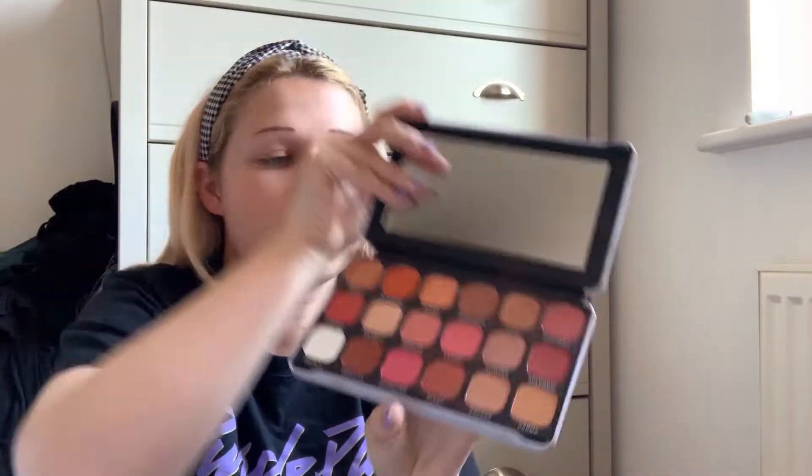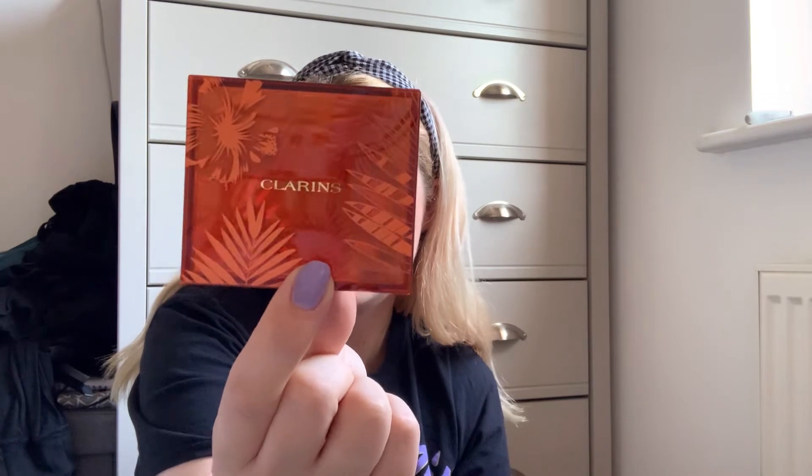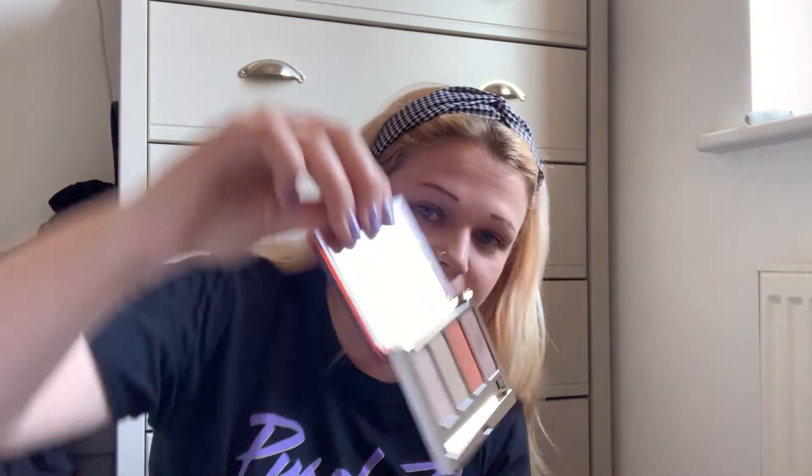It's called Forever Flawless - I think I'm going to keep that one. This is why I don't like doing this, I just can't throw anything away. This one I got from an advent calendar - I might keep it because they're so good for traveling or for a little giveaway. This one I got in Bills - it's like Debenhams - it's a Clarins one, and I fell in love with the packaging and also with the colors.